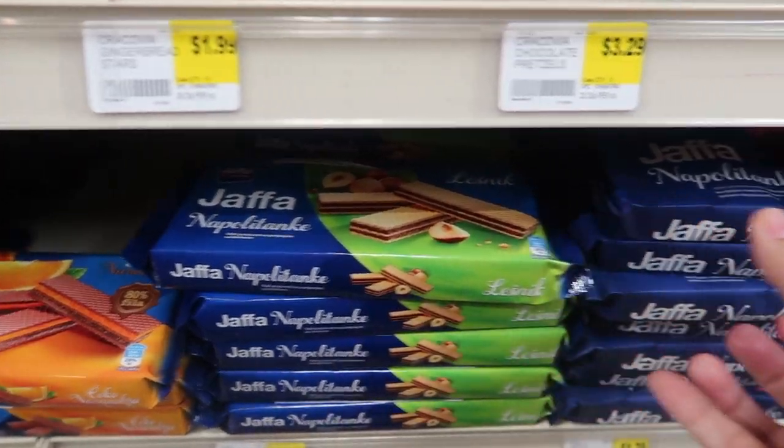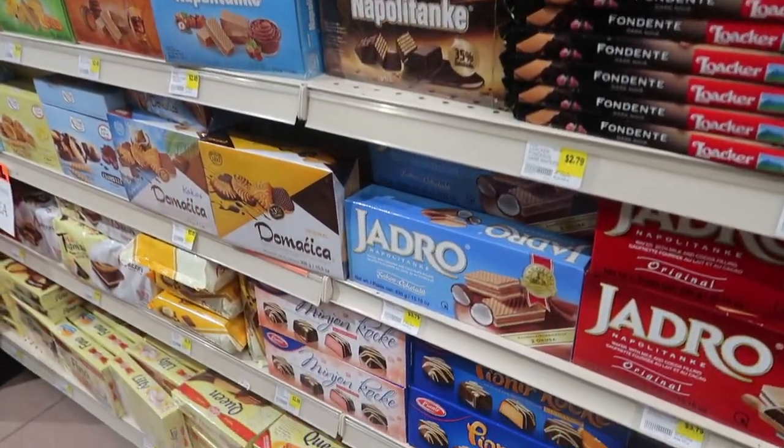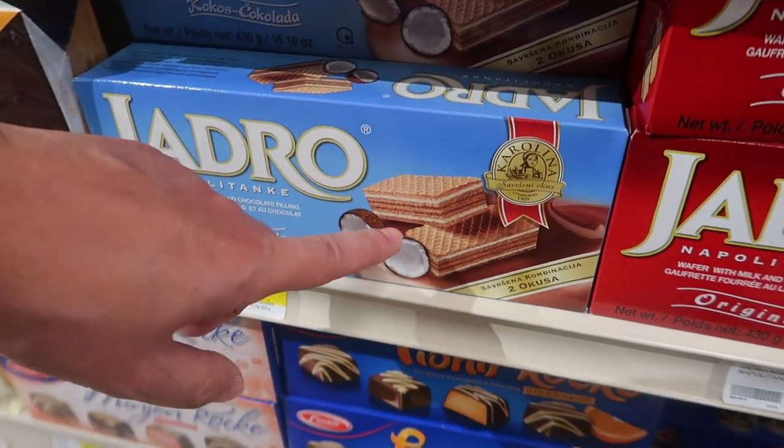They've got a variety of cookies. I really like these, especially the wafers, the chocolate wafers — I enjoy those very much. There are some flavors here that I haven't seen yet, like that looks like it's coconut chocolate.